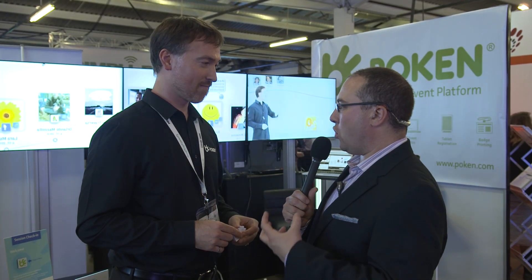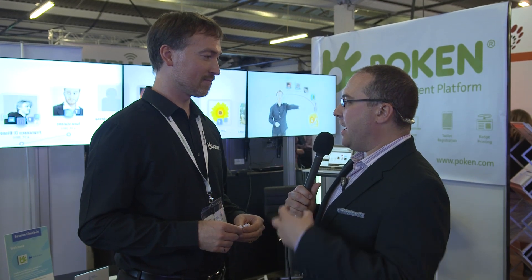How is the information that you collect put together in the first instance — is that done by the event organizers or by the exhibitors, and what are the different formats that data can go back to the visitor in?